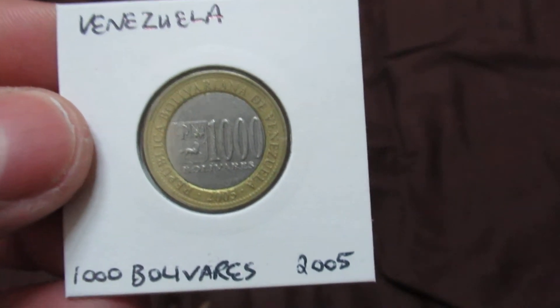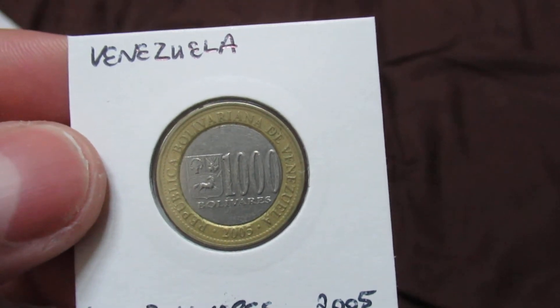This is a Venezuelan coin — 1000 bolivares from 2005.